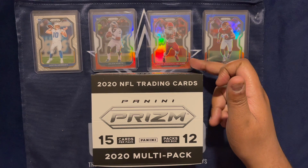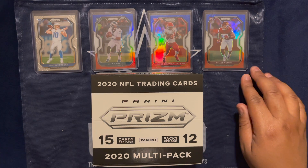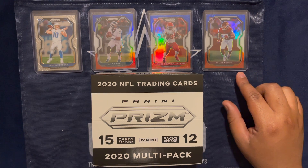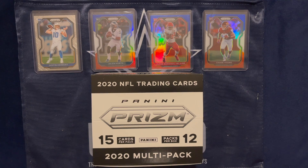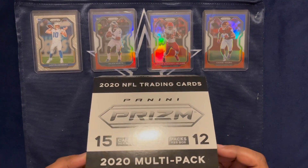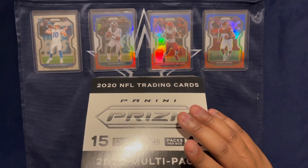We got our Clyde Edwards-Hilaire from pack 1, and then we have a new contender from our last pack — pack number 8 — where we pulled this rookie Chase Young, a red, white, and blue. So let's waste no other time. Let's get a new pack out. This will be pack 9.